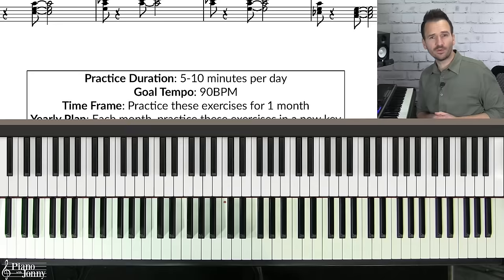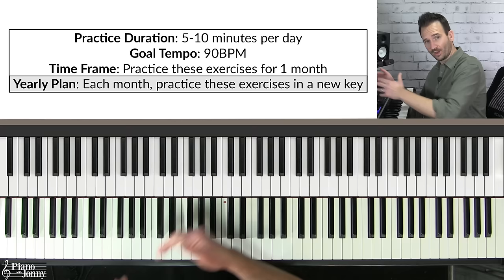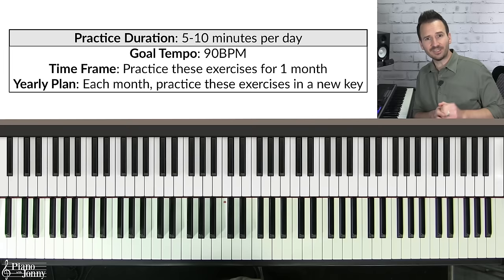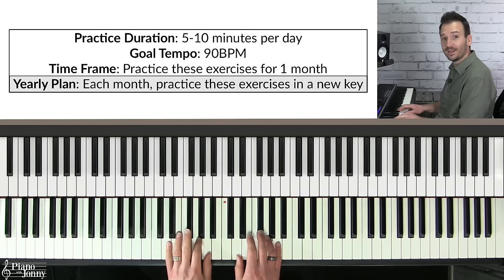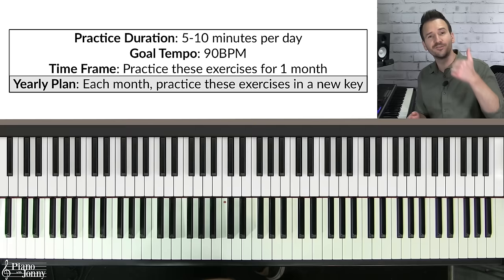Focus on one key per month — in month one, focus on the key of C major, practice five to ten minutes per day, and aim for a goal tempo of 90 BPM. Once you've hit your goal and practiced for a month, move to a new key such as D and practice the same thing. After 12 months you will have learned all your major and minor chords in all inversions in all 12 keys.